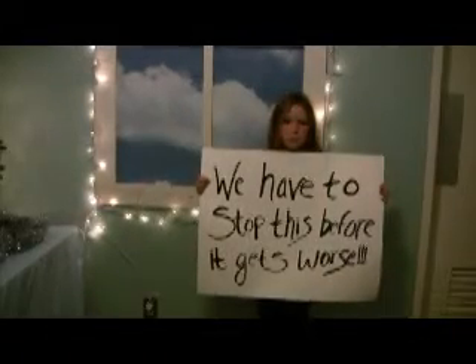We have to stop this before it gets worse. The shampoos that your children use every day are filled with chemicals, many of which are possible carcinogens. Phthalates in many makeup products can cause severe hormonal problems and cancer.